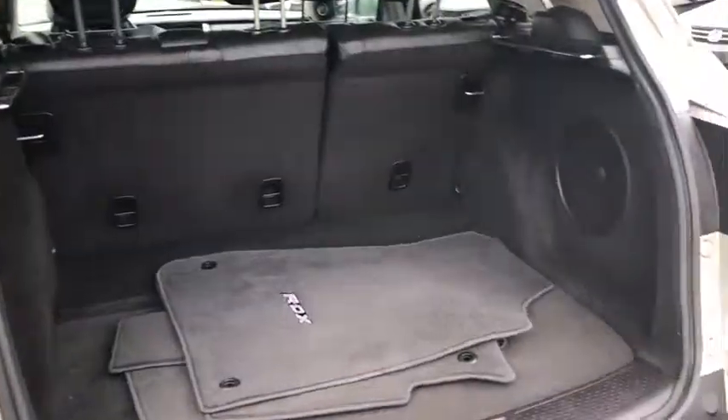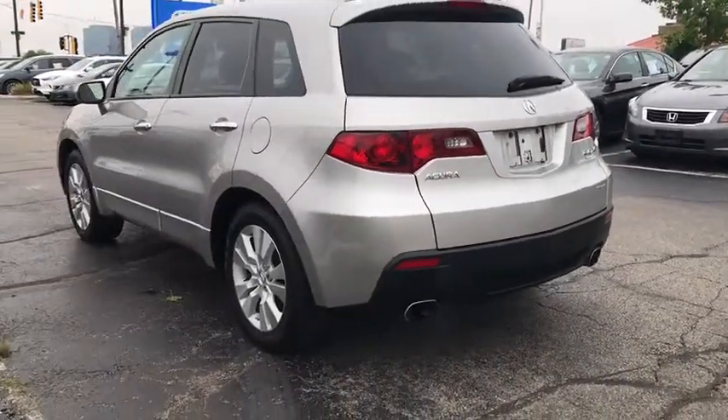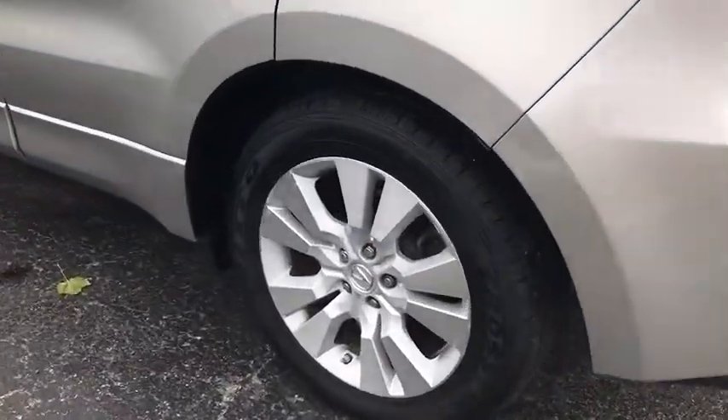Heated front seat, compass, power windows, security system, electronic stability control, CD player, rear window defroster, brake assist, power moonroof, and remote keyless entry.